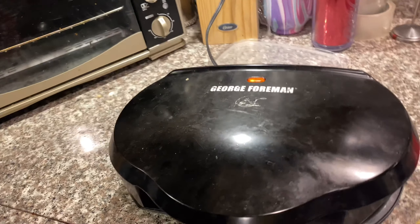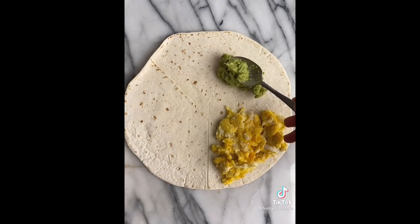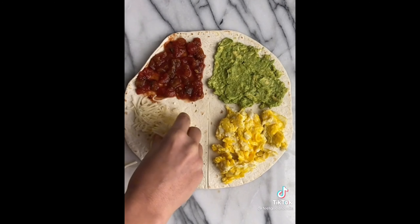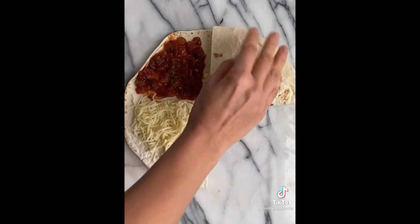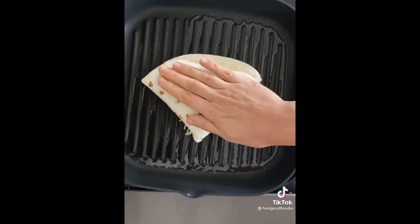Y'all know that little four-way quesadilla thing? I'll insert a video if y'all don't know what I'm talking about. Start with one large tortilla and make a slit halfway through. Then you can add whatever toppings you want. I added eggs, avocado, salsa, and cheese. Fold it over once, then a second time, and then a third time. Then cook it on a heated skillet on both sides until it's nice and toasty. Cut in half and dig in.